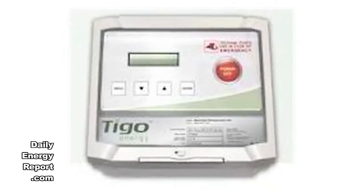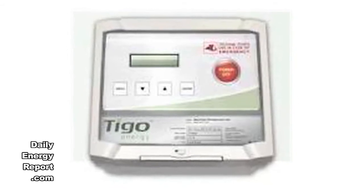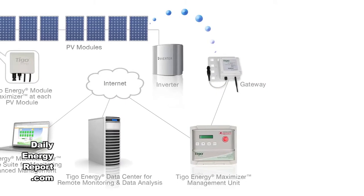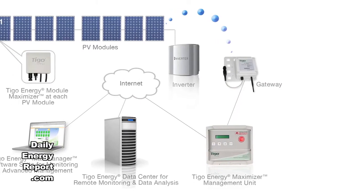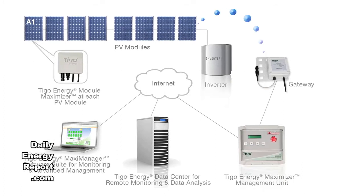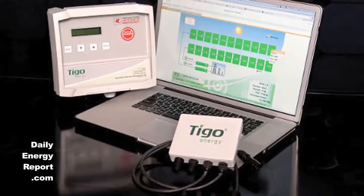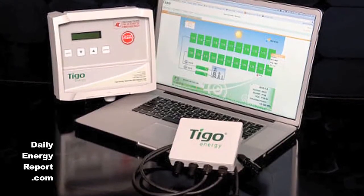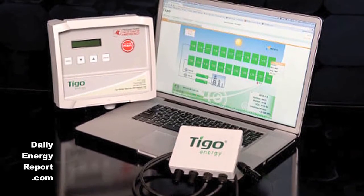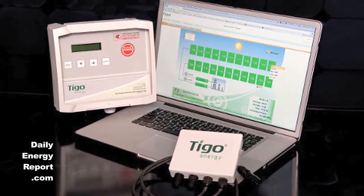By incorporating the Tygo Energy Maximizer solution into their respective products, the three solar manufacturers have developed smart panels that increase energy production up to 20% and present new levels of intelligence, achieve manageability, and enhance safety. The factory integration of the Tygo Energy module maximizers brings the established value of the solution to system owners with unprecedented ease in logistics and installation.